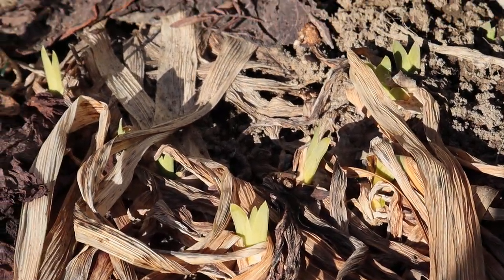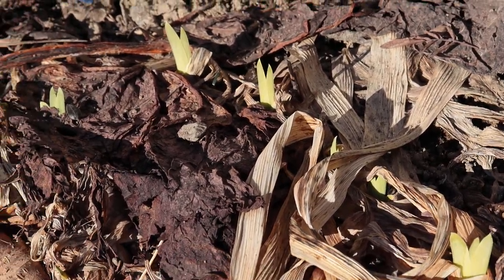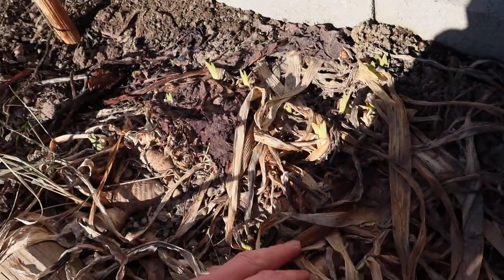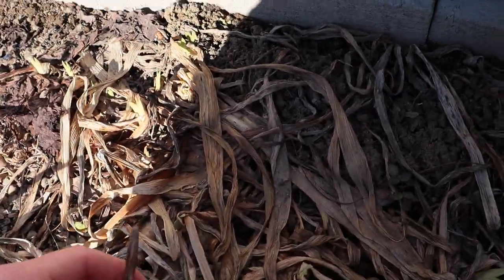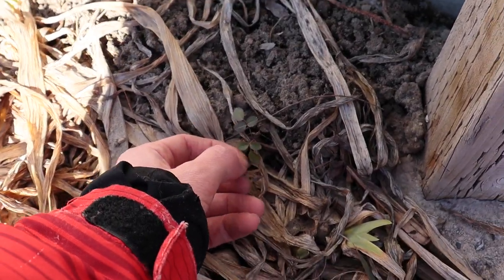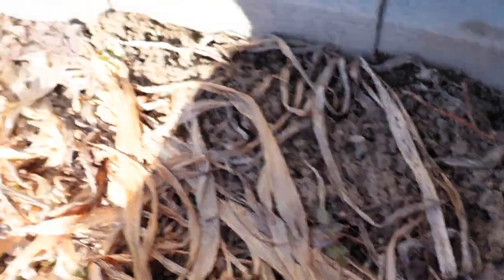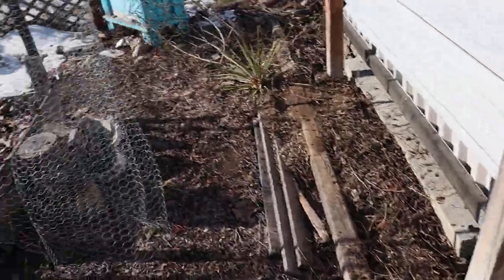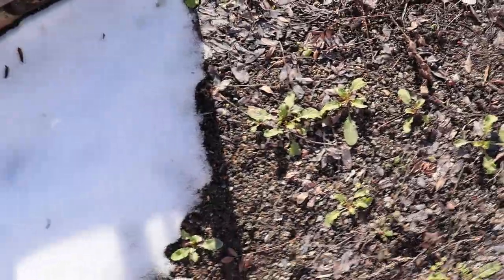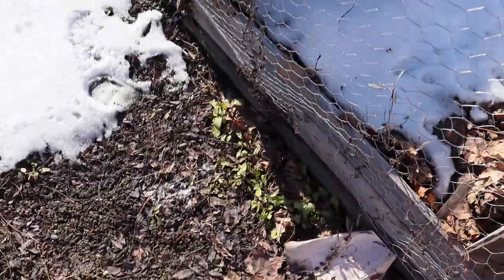Look at that — the irises have little green shoots, so that's the first plant that really has tiny green shoots starting up. Iris has always started up pretty early in the spring, which is exciting. There's a little rosebush — don't think we're gonna keep that in here — but there's some life. All these little greens down here are arugula, and it's all just starting to look like it's growing.